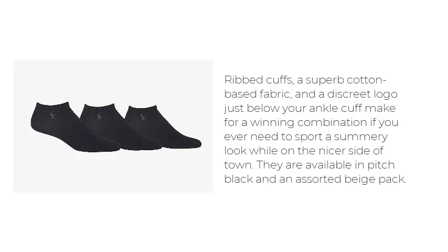Ribbed cuffs, a superb cotton-based fabric, and a discreet logo just below your ankle cuff make for a winning combination if you ever need to sport a summery look while on the nicer side of town. They are available in pitch black and an assorted beige pack.